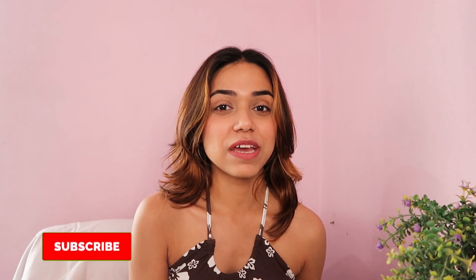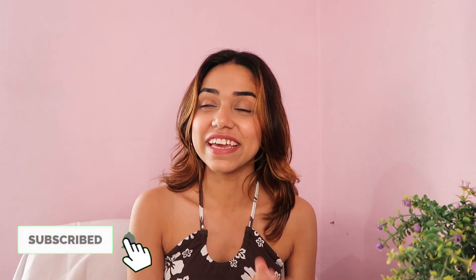Hi guys, welcome back to my channel. I hope you are doing good today. This is going to be a very random quick video — I was not really planning to make this video, but I feel so happy and excited about it and I want to share it with you guys. As you have read the title, I want to show you something I bought recently. It's been two days — I got an iPhone!